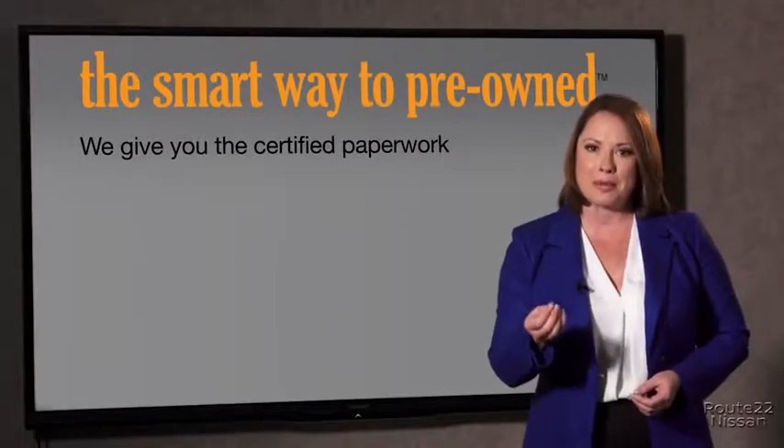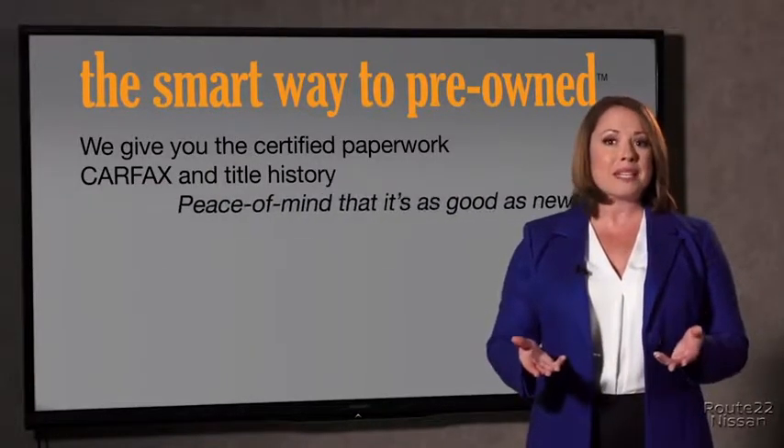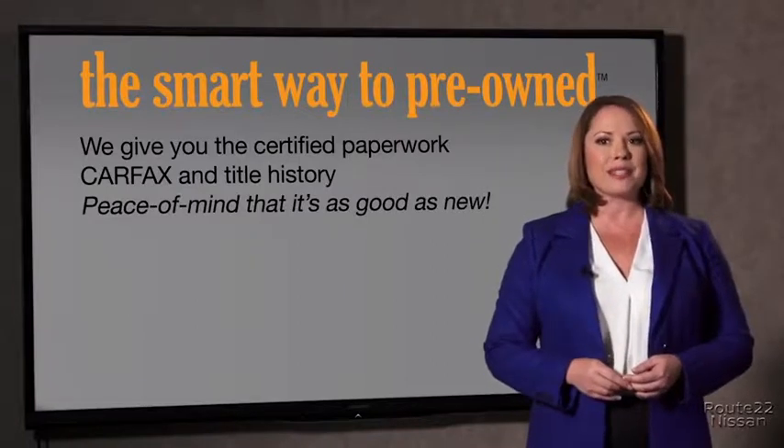Why should you worry if the odometer's been rolled back, or you're the victim of a salvaged or rebuilt vehicle, or worse, a washed title? We give you the certified paperwork, along with the CarFax and the title history, providing you with the peace of mind that your certified pre-owned is as good as new.